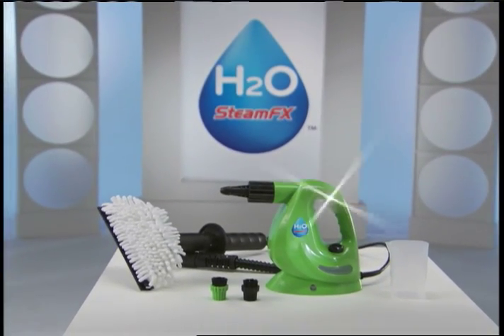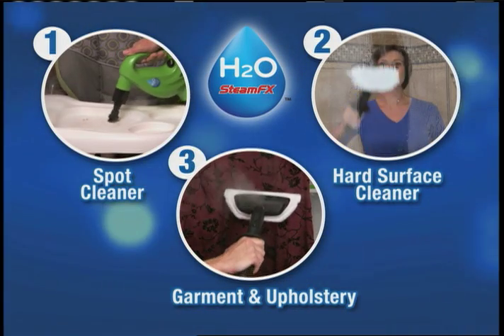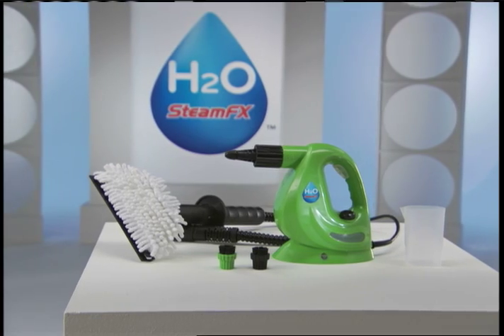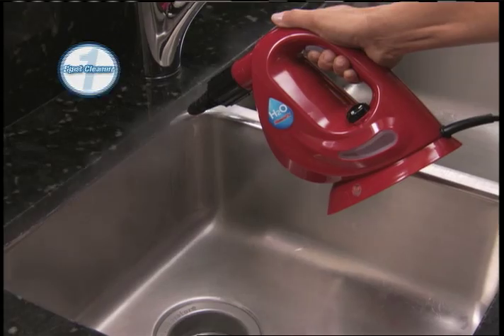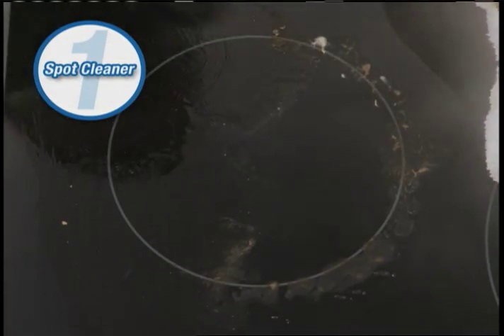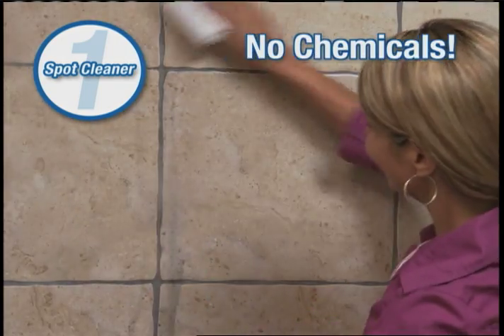Meet the new handheld H2O SteamFX, the triple-action portable powerhouse that fits in the palm of your hand, and it's made by one of the world's best-selling steam brands, H2O. First, it's the perfect surface spot cleaner, blasting away grease, grime, and dirt in the kitchen or bathroom without using chemicals.